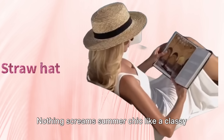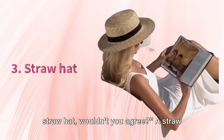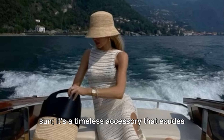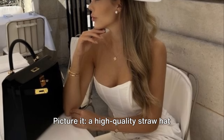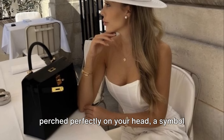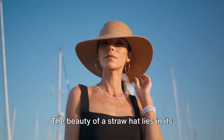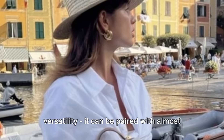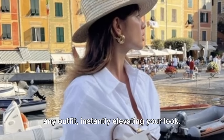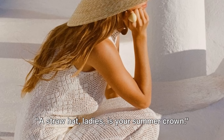Tip 3. Nothing screams summer chic like a classy straw hat. A straw hat is more than just a shield from the sun — it's a timeless accessory that exudes a sense of elegance and sophistication. Picture a high-quality straw hat perched perfectly on your head, a symbol of grace and old money charm. The beauty of a straw hat lies in its versatility; it can be paired with almost any outfit, instantly elevating your look. A straw hat, ladies, is your summer crown.